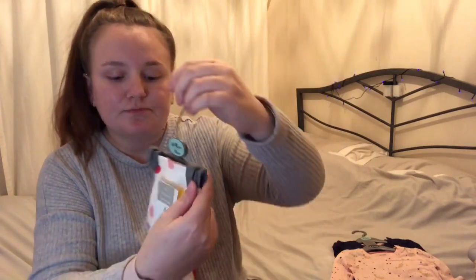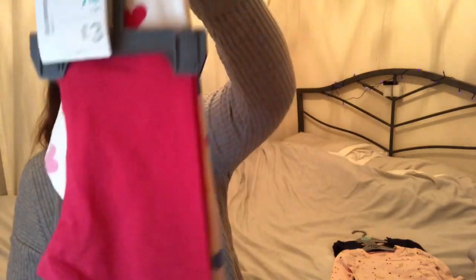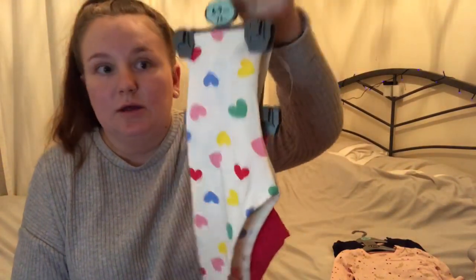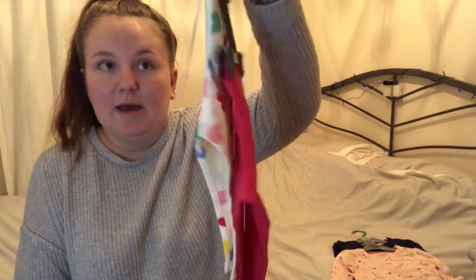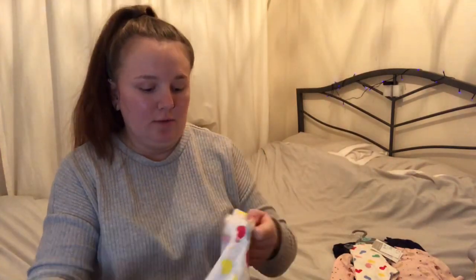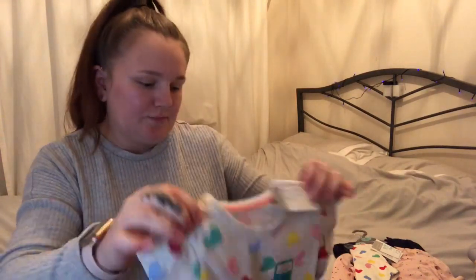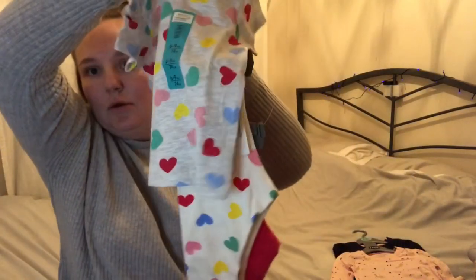I also got her these leggings, also six to nine months. It's a two-pack — one's this white one with multi-colored love hearts, and then there's this pink colored one which is so pretty in person. These were three pounds for the pair. Then I saw this top which I thought would match. It's actually gray and they're white, but it still sort of goes. We got this in six to nine months too — it's just this short sleeve summery top and that was one pound thirty, which is really good. I think that'll make a really cute outfit.